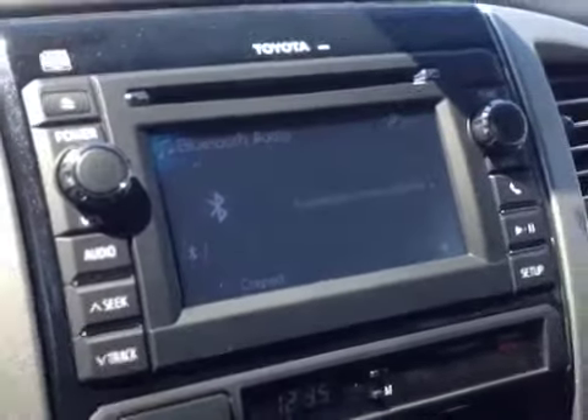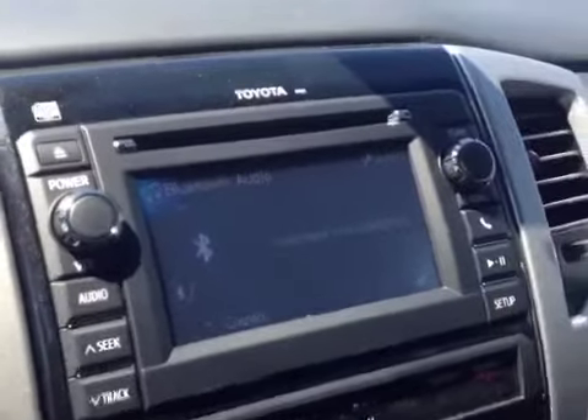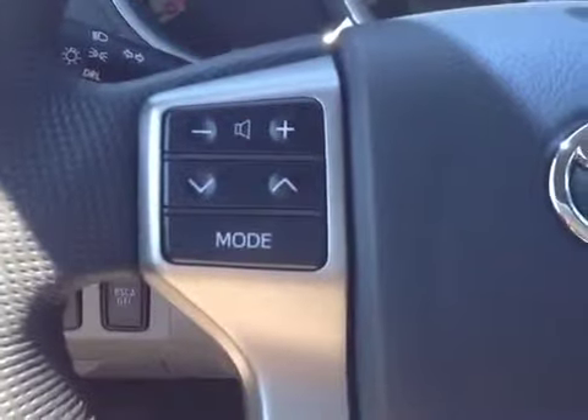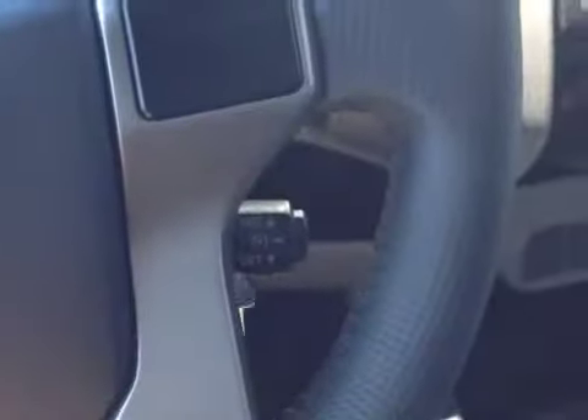Finally, on the center console itself, we have AM, FM, CD, and Bluetooth — all standard. And right above that, we've got an integrated backup camera and our auto-dimming rear-view mirror. And let's not forget on the steering wheel itself: volume, track, and motor adjustments on the left, and Bluetooth and cruise control on the right.